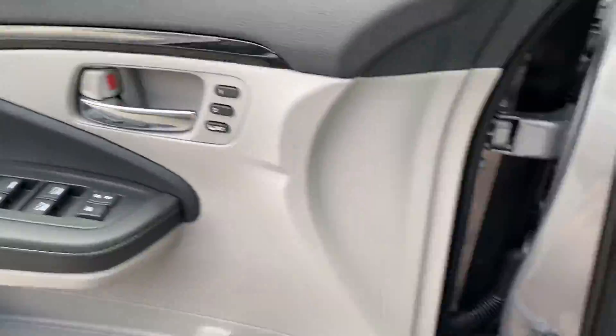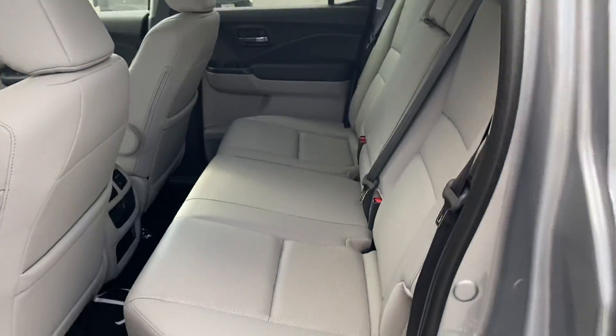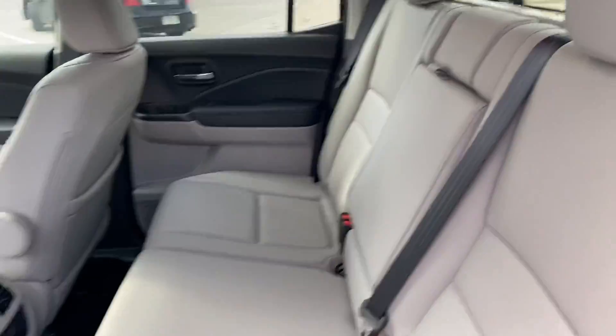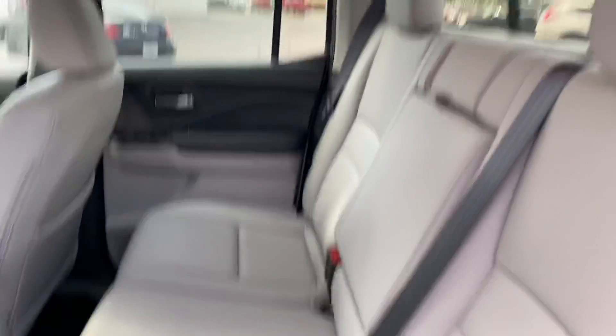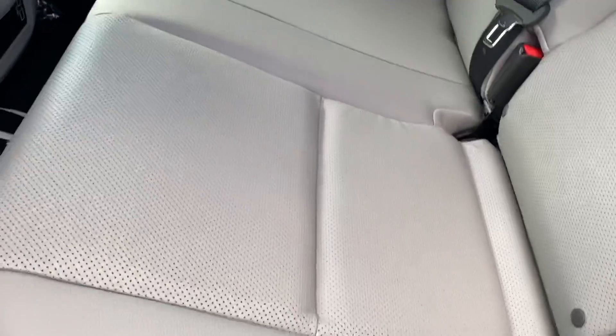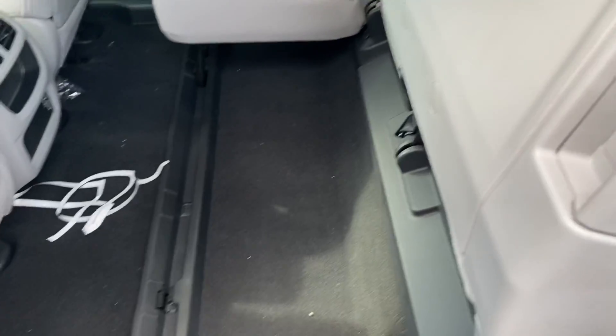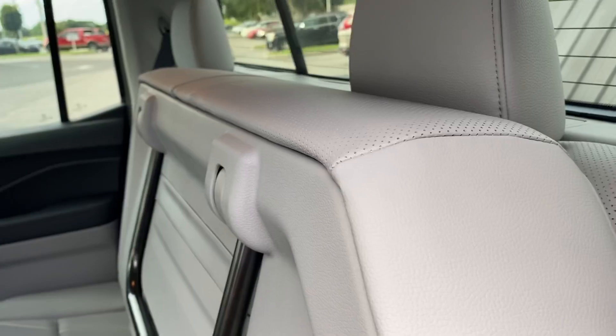Let me show you everything else on the vehicle too. You have AC in the back so passengers can sit nice and comfortable. Plus, if you do need more space, you can open it with one hand — you have plenty of space if you want to raise the seats up.